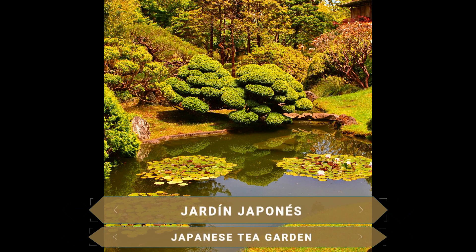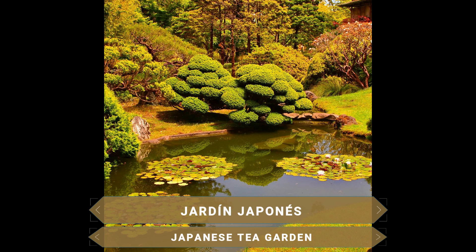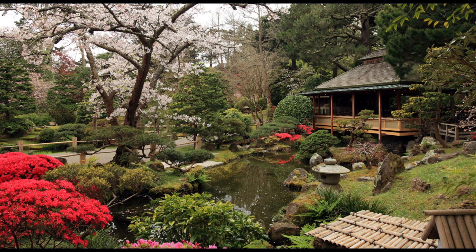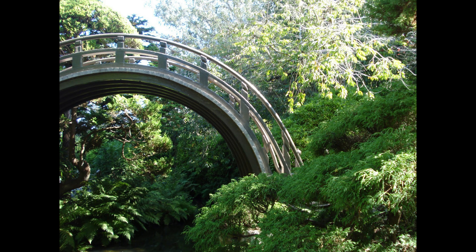The Hajiwara Japanese Garden covers 2 hectares and is the oldest of its style in the United States. It was built as part of the California International Exposition of 1894 and became a small world of ponds, paths, Japanese plants, sculptures and bridges — a very beautiful and peaceful place that undoubtedly invites relaxation.